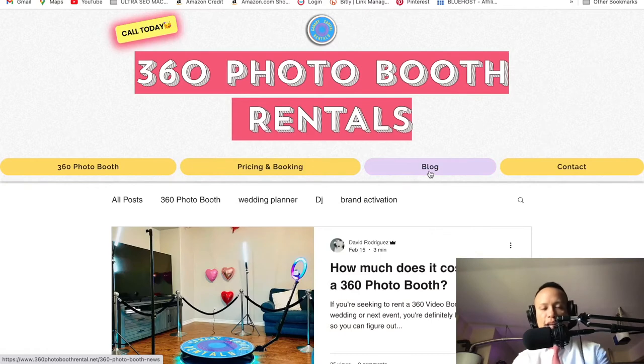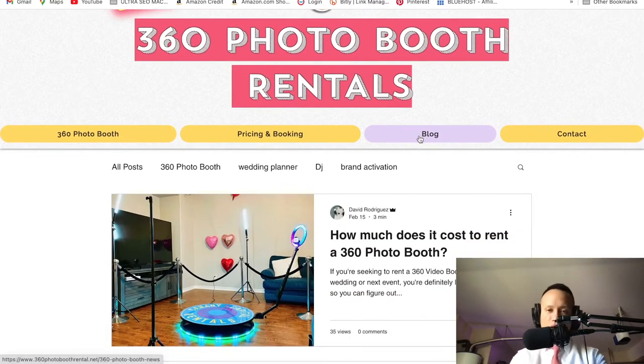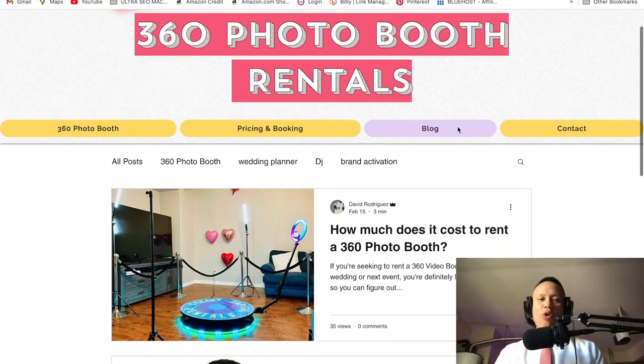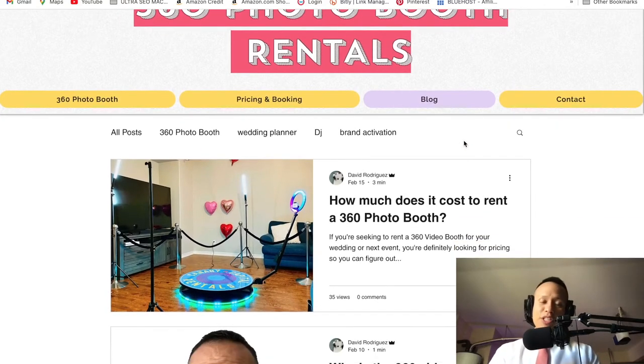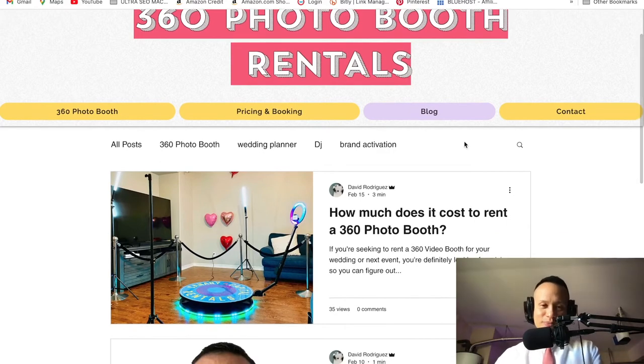The blog — I don't spend much time on it anymore. Any free time I have I'm dedicating to the 360 photo booth community here on YouTube. We're going through the same challenges, victories, and all that great stuff. This is what a community is all about — bouncing off ideas.